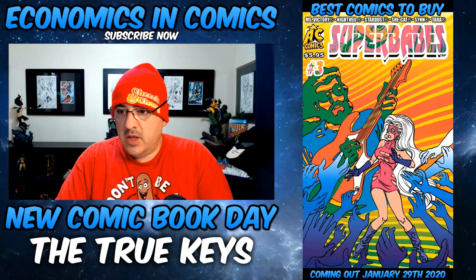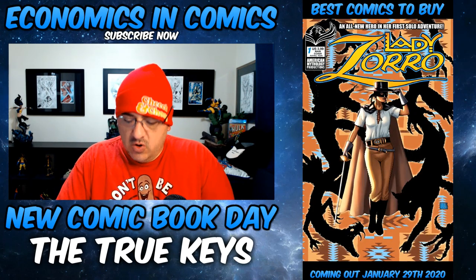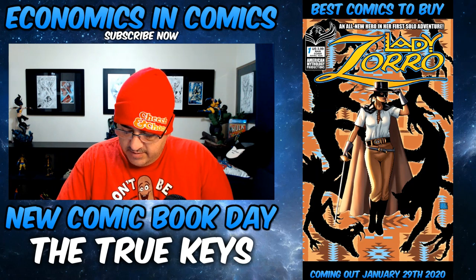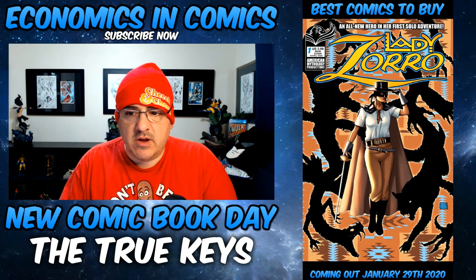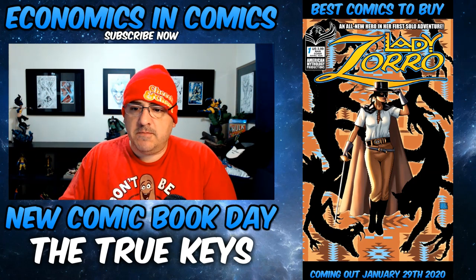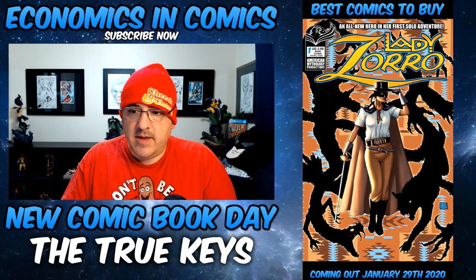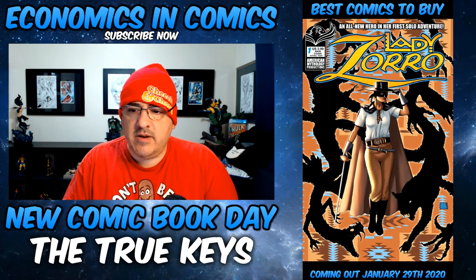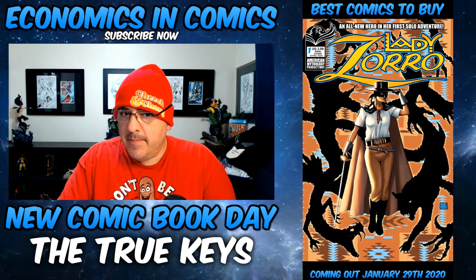Next up, pretty big book. Lady Zorro number one from American Mythology. Basically it's a new appearance of a new female Zorro — so first appearance. It's going to be low print, I'm pretty sure. And I think there's a retro cover that's even more limited. If you see it, probably pick it up — it might heat up.